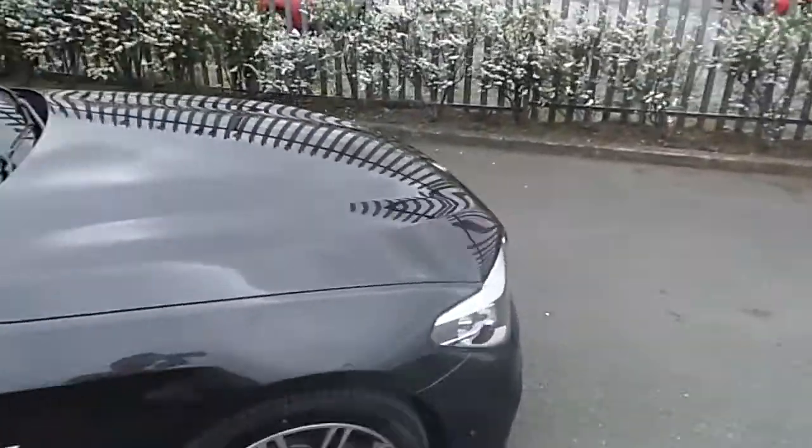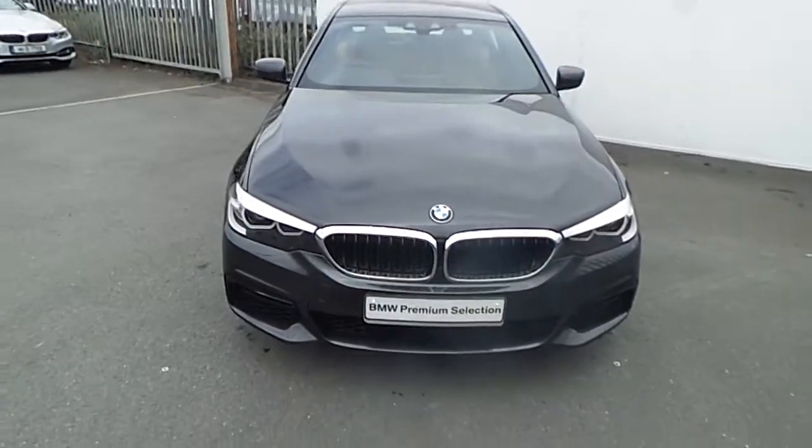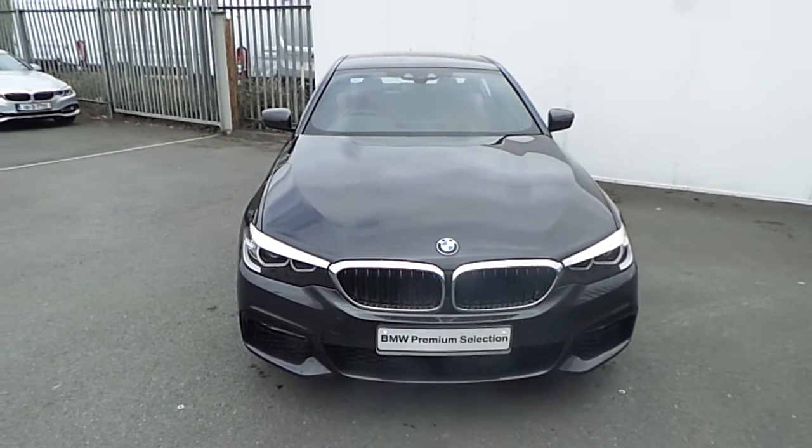If you have any further questions about this BMW, about any of its features, or maybe you are interested in taking it on a test drive, please don't hesitate to contact one of our sales team on 01864 7777, or alternatively you can visit our website at www.joeduffybmw.ie. Thanks for watching this short video.